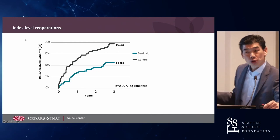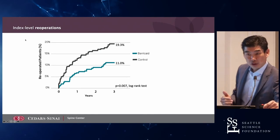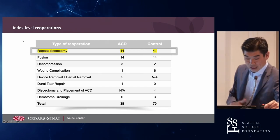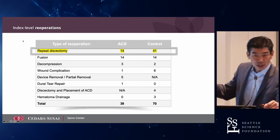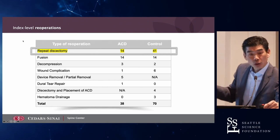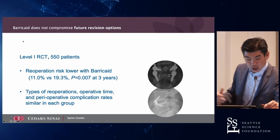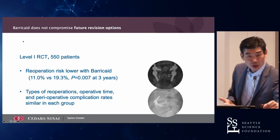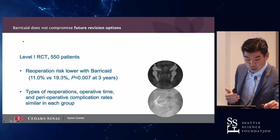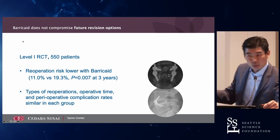Not all recurrences are symptomatic, but looking at re-operations for symptoms, it's again a 50% reduction — from 20% to 11%. Looking at who got a repeat discectomy, 41 patients in the control group had repeat discectomies at the index level, compared to only 14 in the annular closure device group. This Level 1 data demonstrates the effectiveness of the annular closure device, showing superiority. Risk of re-operation was decreased from 19% to 11%, with equal complication and adverse event rates in both groups.